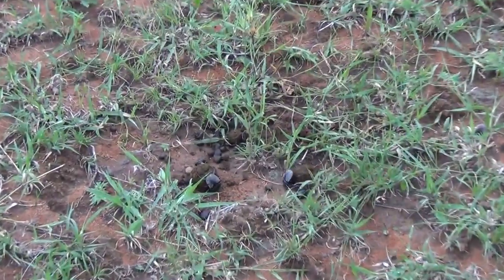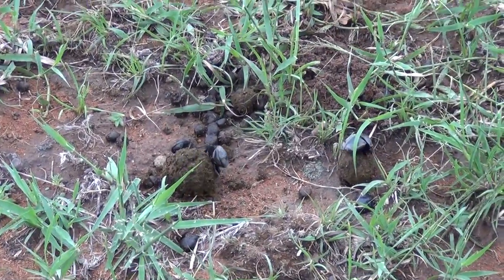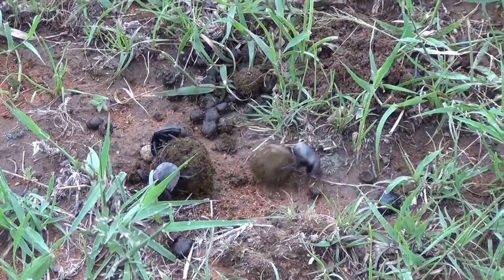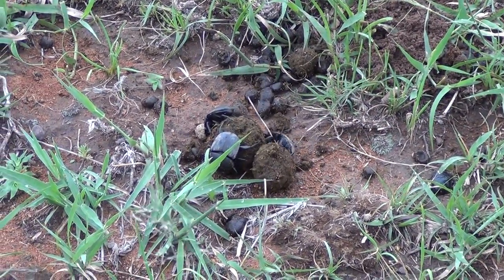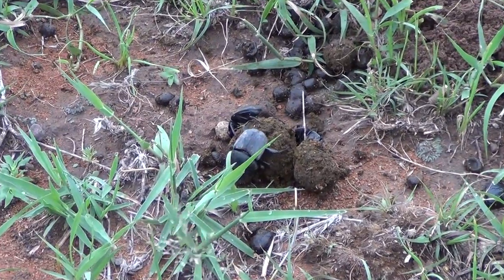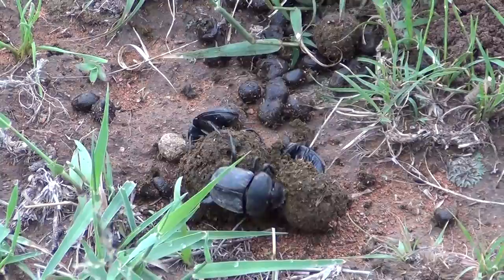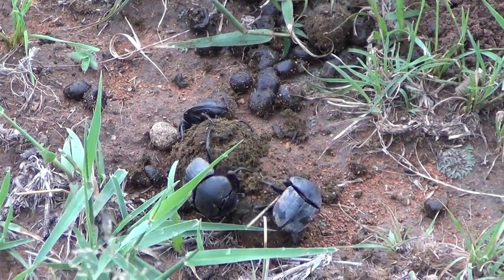Firstly, they normally find a big pile of poo — normally rhino, elephant poo and stuff. Then some of them will make their balls right at the top of the poo pile. Others will burrow deep down and then make the ball underneath the pile itself. So they'll make it and bury it directly.